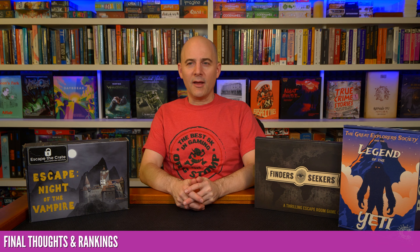Final thoughts and rankings: my favorite here is Legend of the Yeti. I'm very interested in trying more from The Great Explorer Society series. If they can combine this adventure and travel experience with heavy narrative, I'm in. One caveat: I've heard from people who've played multiple Conundrum Box titles that quality can be mixed, so this may be the company where you'll want to look for reviews before purchasing a specific box.